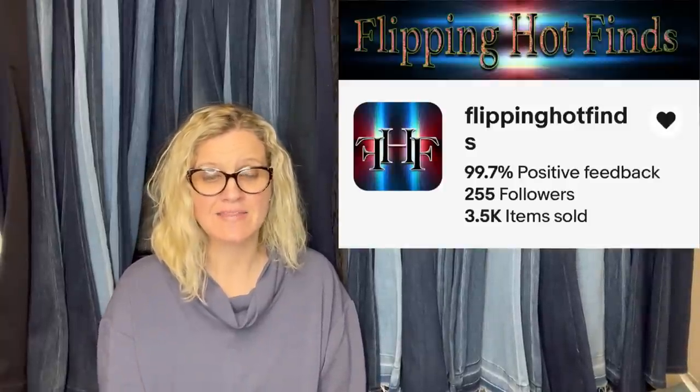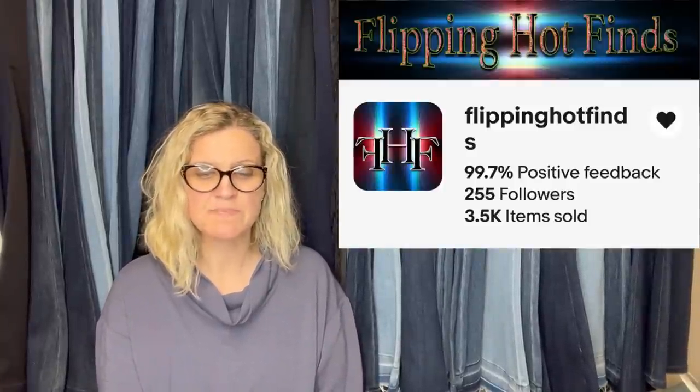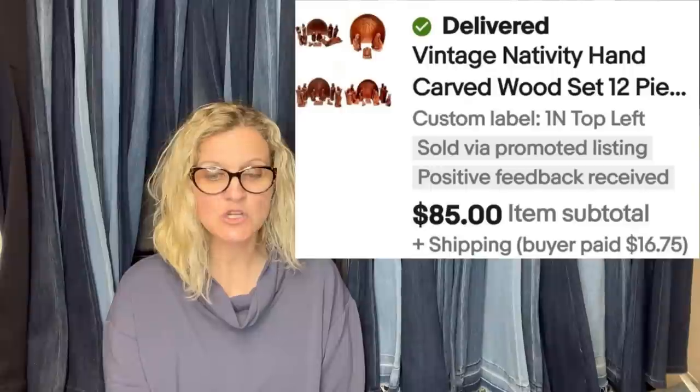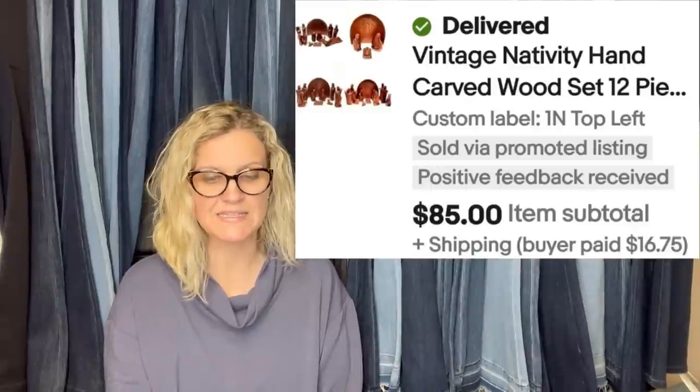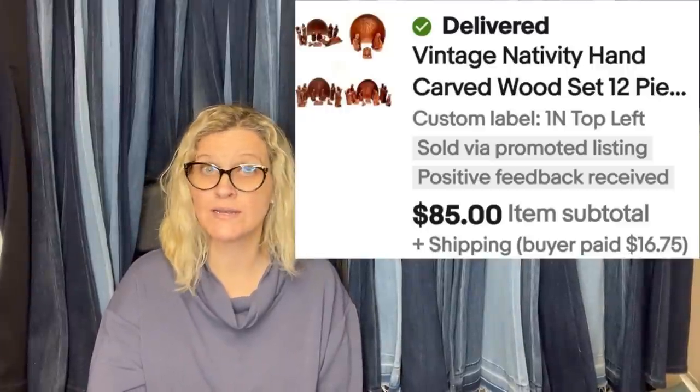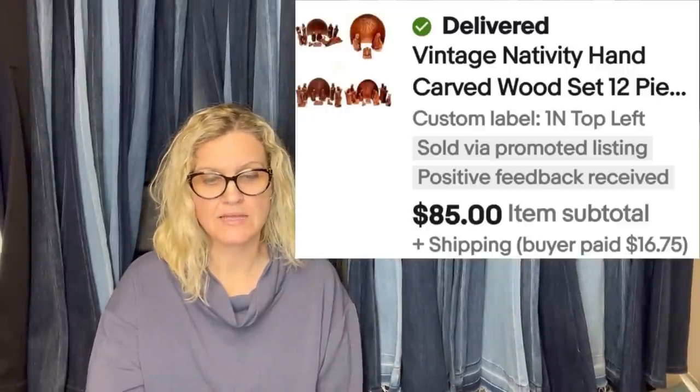This one comes from Flippin' Hot Fines. She bought a vintage nativity hand-carved wood set, 12-piece, at her local thrift store for $8, and she sold it for $85. Wood nativities can do really well.